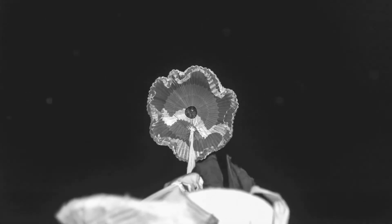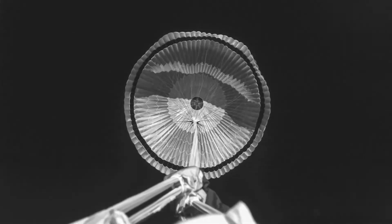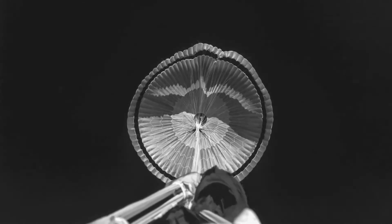At the moment of full inflation, the parachute is going 1.8 times the speed of sound, or nearly 1,300 miles an hour, and generating nearly 35,000 pounds of drag force — drag that would be necessary to help slow a payload down as it was entering the Martian atmosphere.